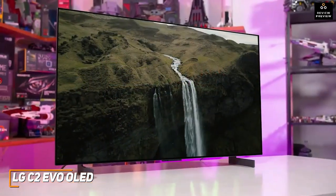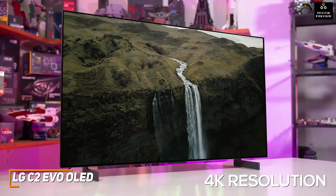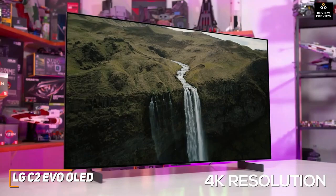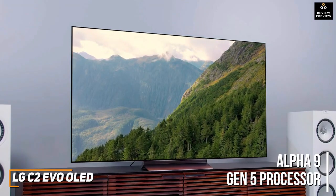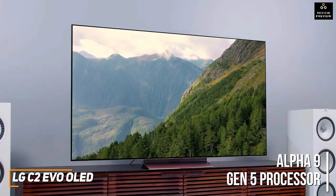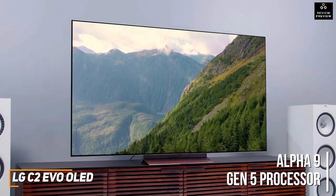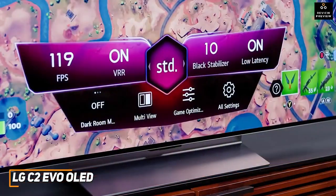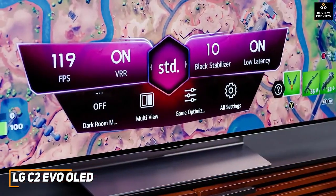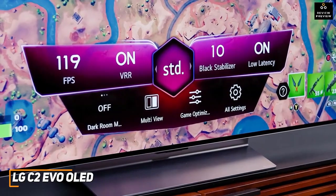It comes with a stunning OLED Evo panel with a high-end 4K resolution that can consistently deliver a crisp and clear picture with excellent peak brightness, near-perfect color accuracy, and remarkable depth in darker scenes. It has a powerful Alpha 9 Gen 5 processor 4K that offers excellent image upscaling and outstanding motion processing to reduce jutter in action-packed scenes, and it supports HDR, HDR10 Pro, HLG, Dolby Vision, and Dolby Atmos content. It also comes with several picture modes, VRR support, AMD FreeSync, and premium NVIDIA G-Sync, and a game-optimized mode to reduce the latency.